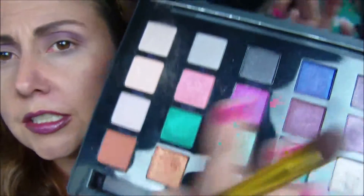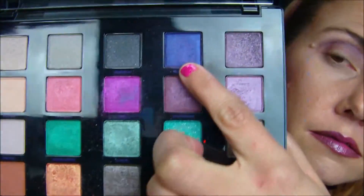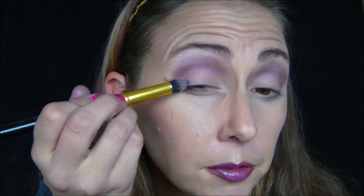We're gonna head back over to the Vice 4 palette and we're gonna take Beat Down. You can honestly take any shade of purple you want. Beat Down right here is a purple — it's not coming off like that on camera but I promise it's a purple. We're gonna deepen up the outer edges, the outer corners.